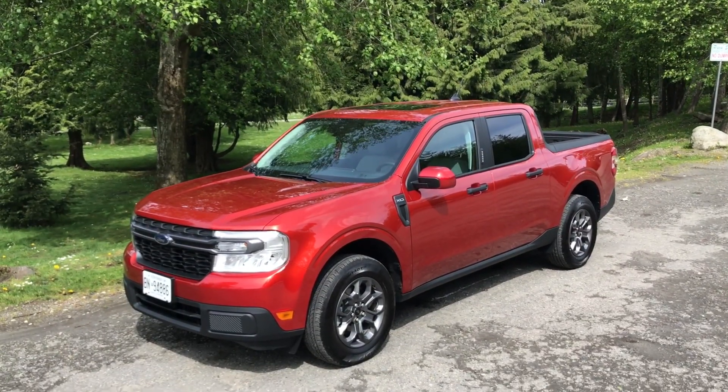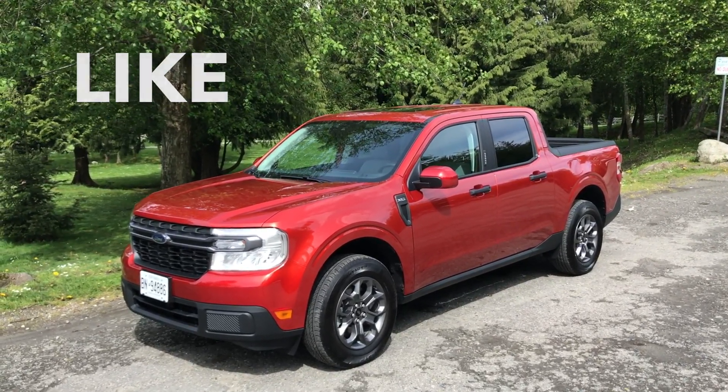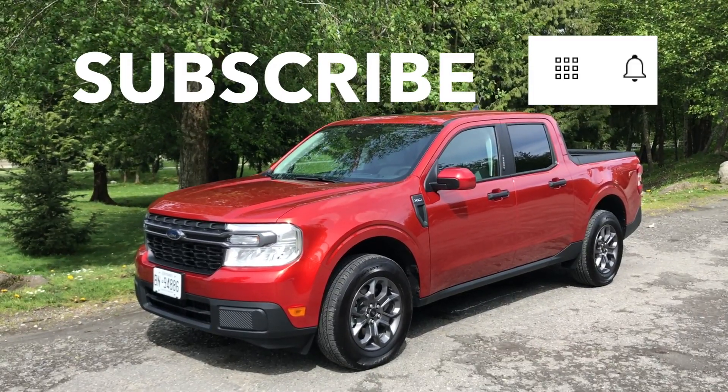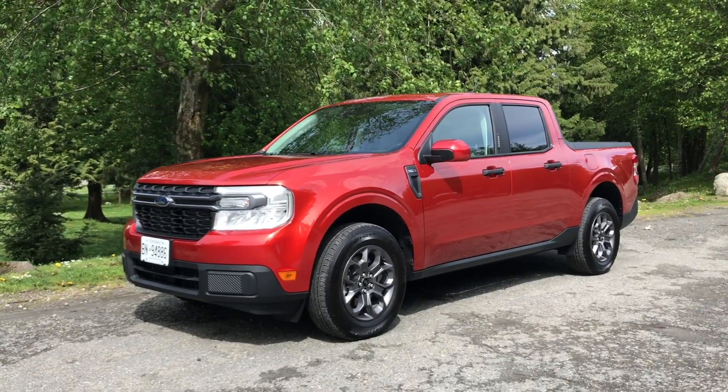As we roll off, a request: give us a like — it'll spread the word about Family Wheels. Also subscribe and click the little bell to be notified when our review appears. The Maverick here is an impressive vehicle, but I'd like to hear your views, so leave a comment. Thanks.